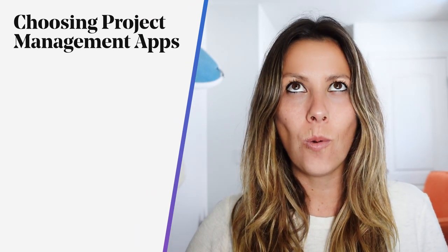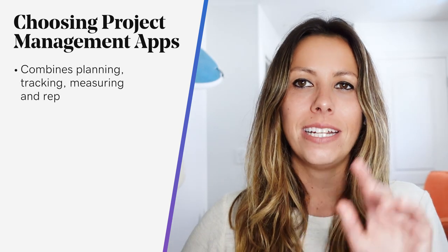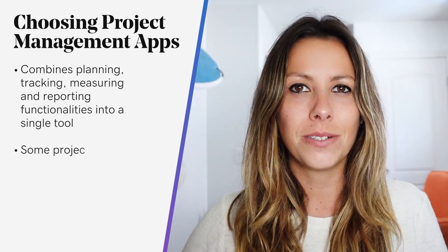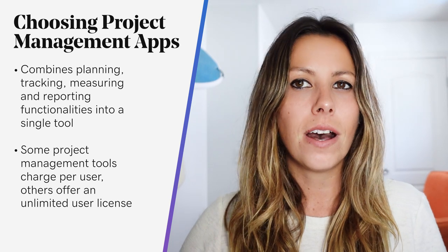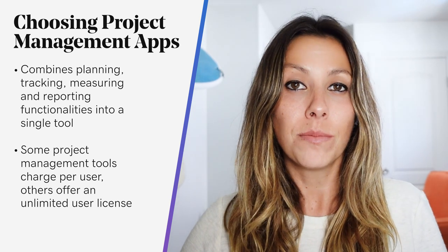Now let's dive into how to choose project management apps. Nowadays entrepreneurs have a wide variety of project management apps to choose from — so many choices. The best project management software combines planning, tracking, measuring, and reporting functionalities into a single tool. Additionally, some project management tools charge per user or number of accounts, while other tools allow you to buy a license for an unlimited number of users.